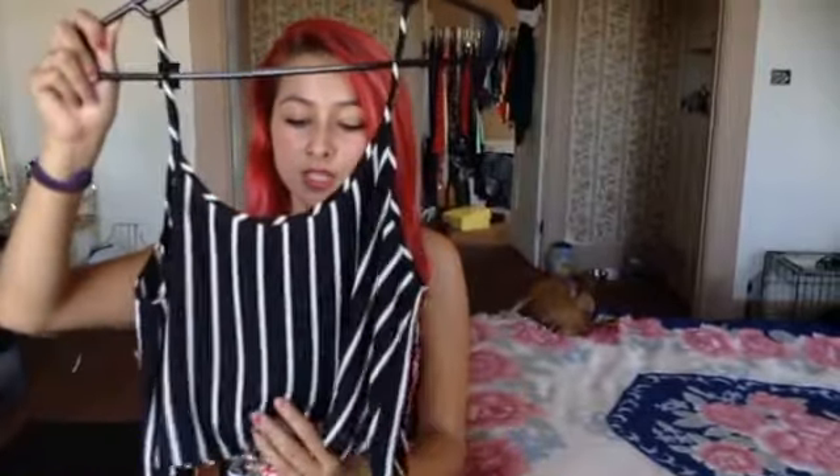Then we've got this one. This is just a black-and-white pin-striped one. This one made me think of baseball, like a baseball uniform, which I really, really like, because my husband plays baseball. It just gave me good memories, so I got it. And I think it's really cute with some little red shorts — that'd be really cute.